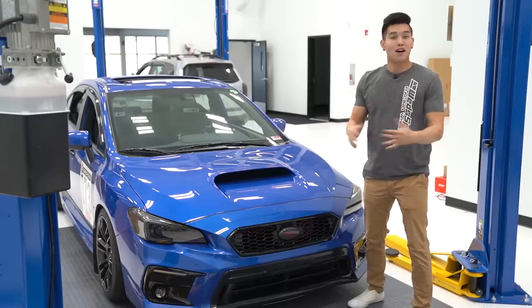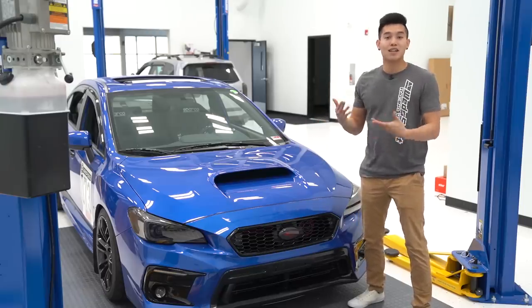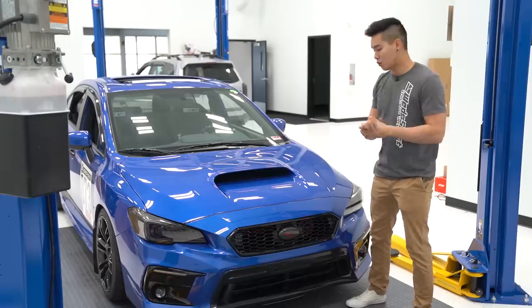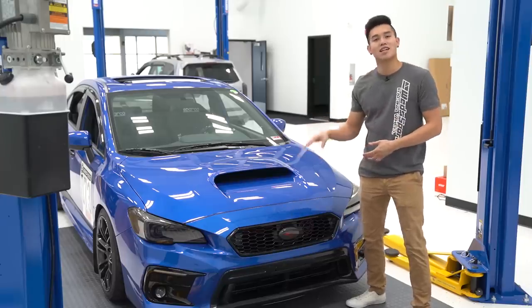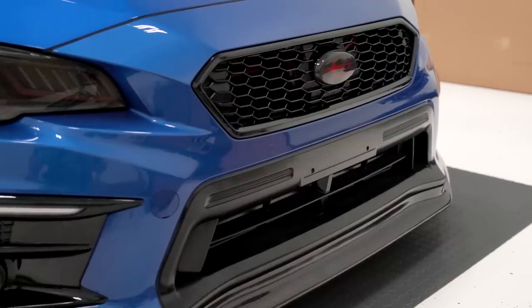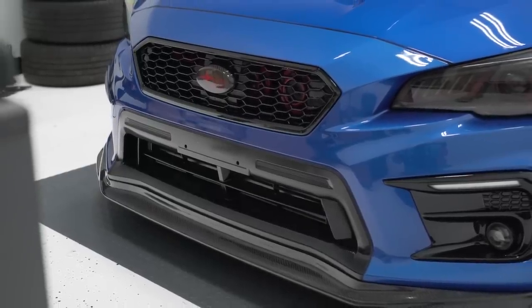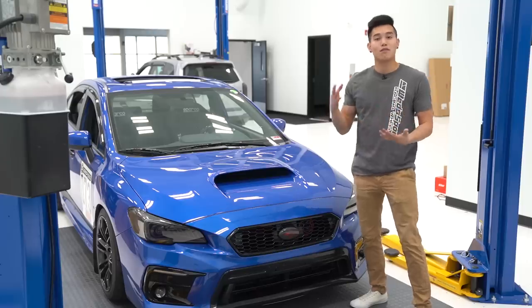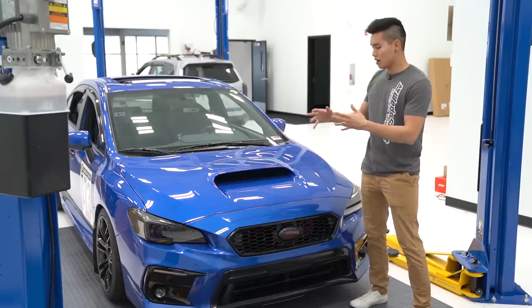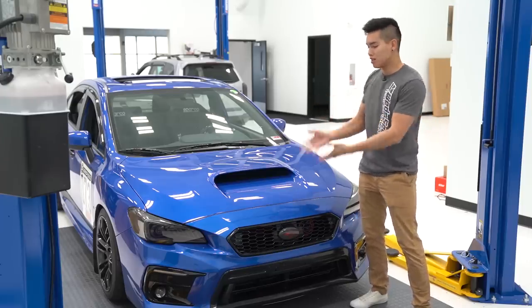Moving on down the list, we have a ton of different OLM products, some of which you may have already seen in a test fitment video I did a while back. One of those products is the 2018 JDM style grille that I have installed on the car here. It kind of plays off of the 2015 to 2017 JDM grille, gets rid of that center accent that goes all the way across and kind of cleans up the front end of the car. It's finished off in a nice gloss black and is super easy to install.